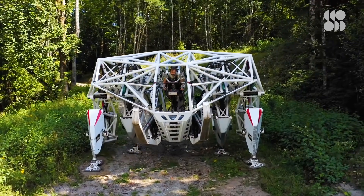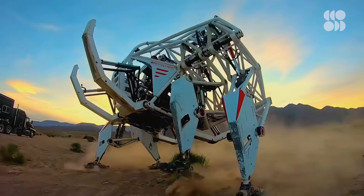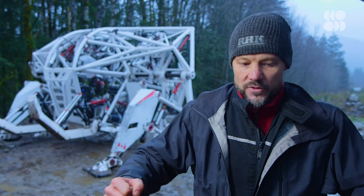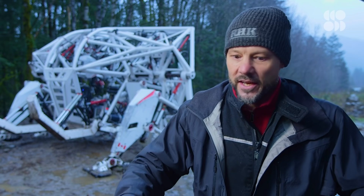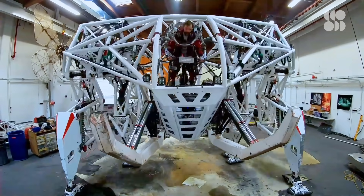You sort of lift yourself up and you start to feel the balance of the machine. Your arms control the outside legs, your legs control the inside legs, but really you pilot it with your gut. All of a sudden, you realize that if you so much as twitch your arm, the whole 9,000-pound machine will move on you, and then you kind of realize what you're in for. And that's when it gets exciting.